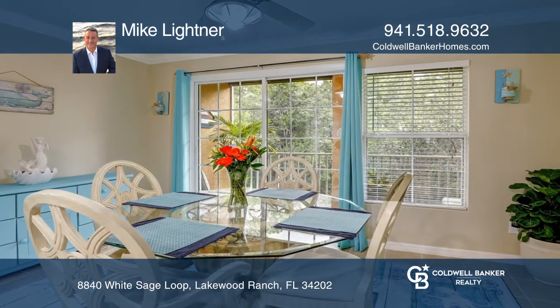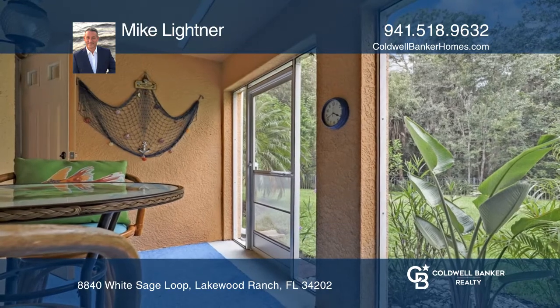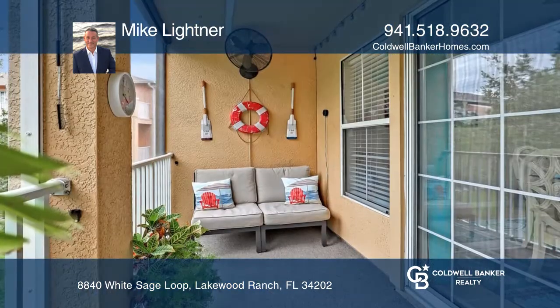This home is move-in ready with newer appliances and AC and is in a great location near I-75, shops, dining and the beaches.